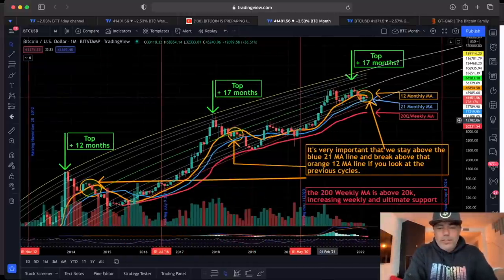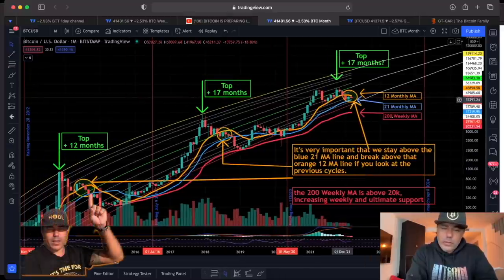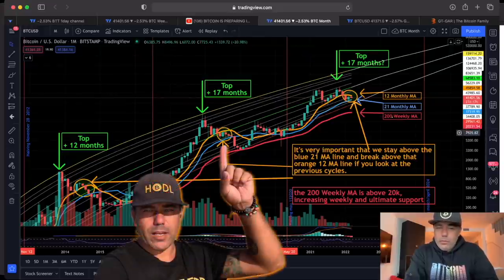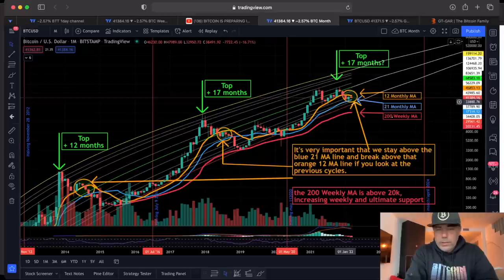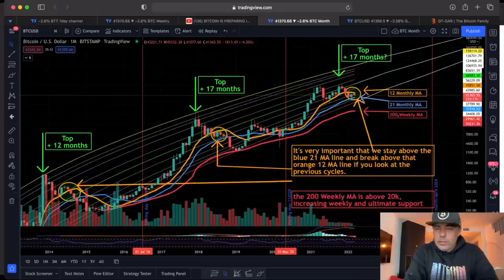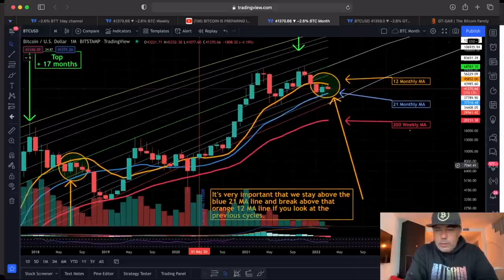Now, zooming out to the monthly chart — I hope you didn't miss this chart, that's why I'm repeating it. There are three lines to look at: the orange, the blue, and the red. All back in history these lines were important. If we break the orange line we fall to the blue line; if we break the blue line we fall to the red line — it's that simple. We broke the orange line and fell to the blue line. If the blue line holds, we need to break the orange line again. That orange line is currently at 45,853 US dollars — if we close a candle above that, it's very positive.